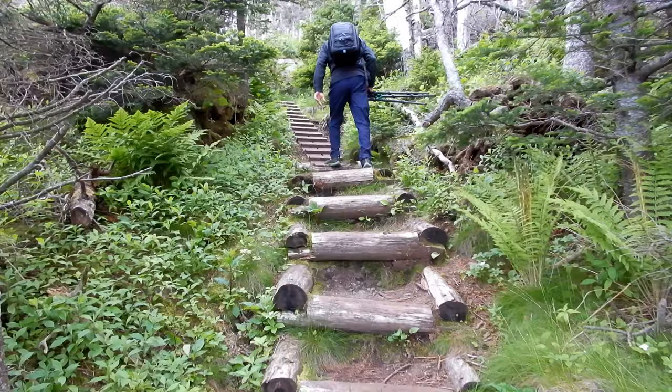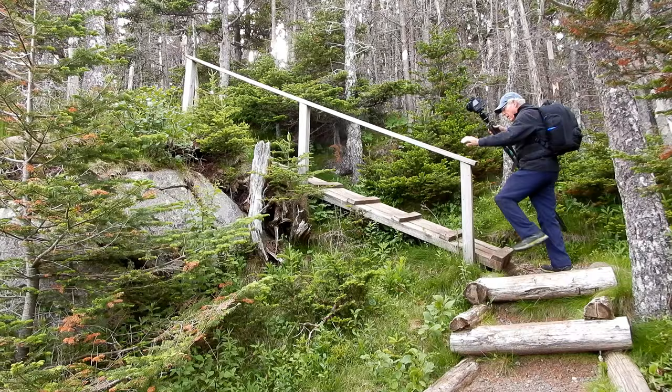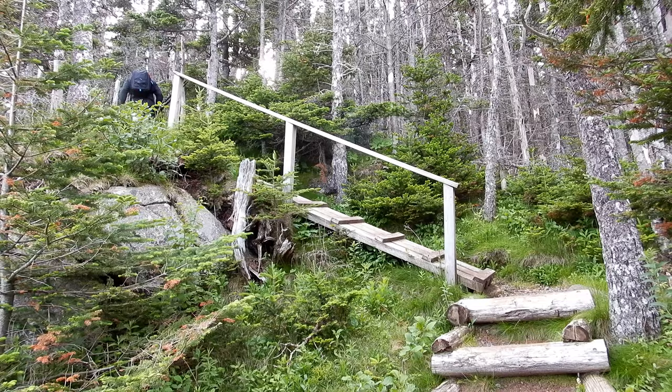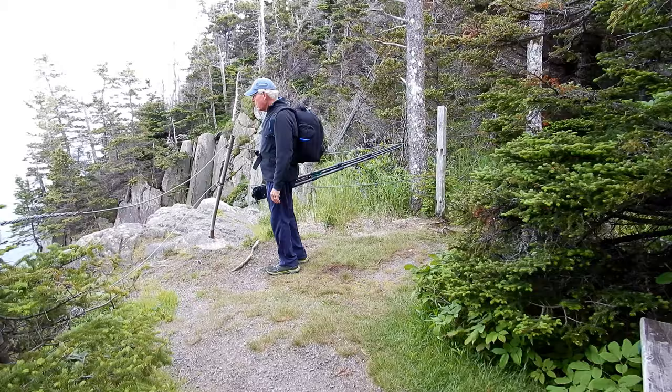Quite a set of stairs here. Now we start going up — steep spot, steep area. Nobody said it would be easy. After those stairs you climb, they give you a bench to take a rest on. Isn't that nice of them?